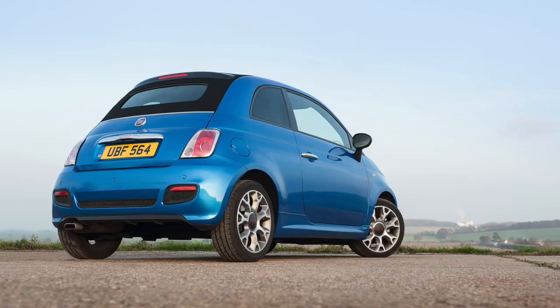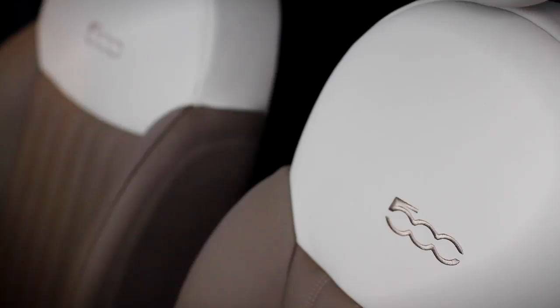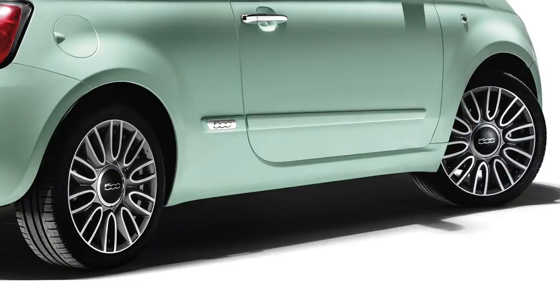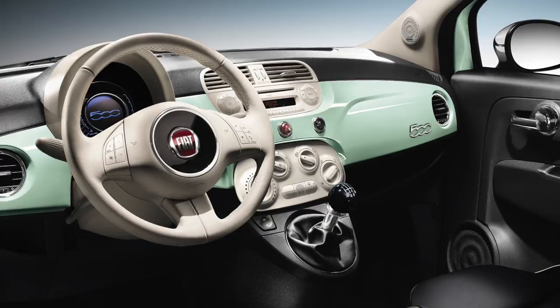The S model is available in both TwinAir and diesel versions, which are a good match for the S's stiff sport suspension. The range-topping Cult comes extremely well equipped, as you would expect. Nice additions include stylish leather upholstery, chrome kit, automatic climate control, 16-inch alloy wheels, Blue&Me Bluetooth technology, glass panoramic roof and rear parking sensors. The Cult is available in both TwinAir and diesel versions, with manual and Dual Logic automatic gearboxes.